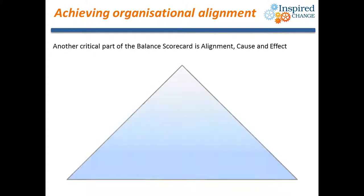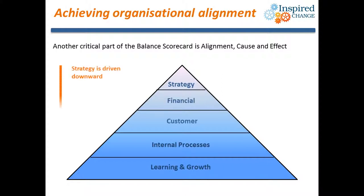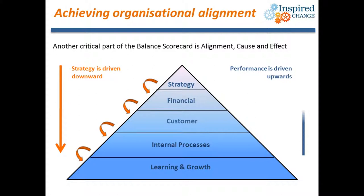Now with a greater understanding of the DRIVE concept, let's consider a simple practical application. Visualise a pyramid that contains the elements of DRIVE, stacked as shown. We've already discussed that the best outcome is where strategy is driven down through the elements and performance is driven up. This visual map will become our template for defining the areas of your organisation to be analysed, monitored, and they'll highlight the themes to be addressed that will create significant improvement in performance.